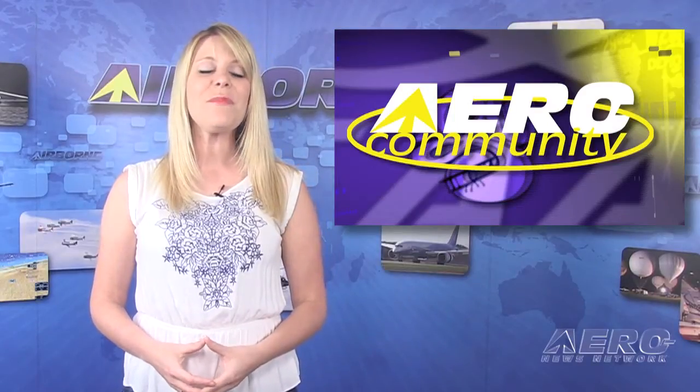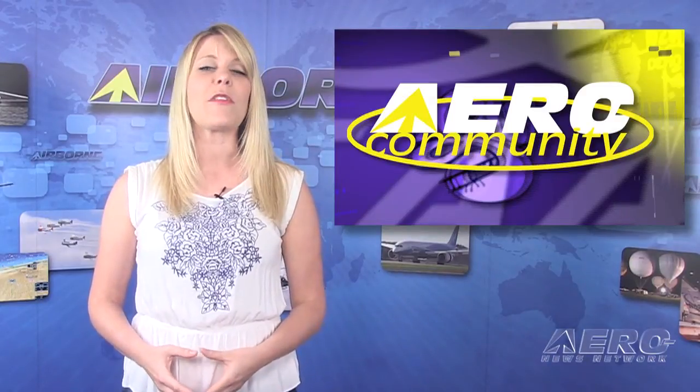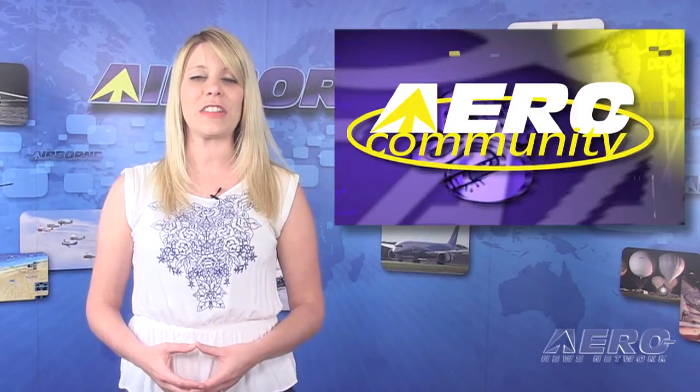It's Thursday, which means it's time for an aero community update, highlighting news and information about the incredible people and organizations that populate the Airborne Partnership Initiative behind Airborne Unlimited.